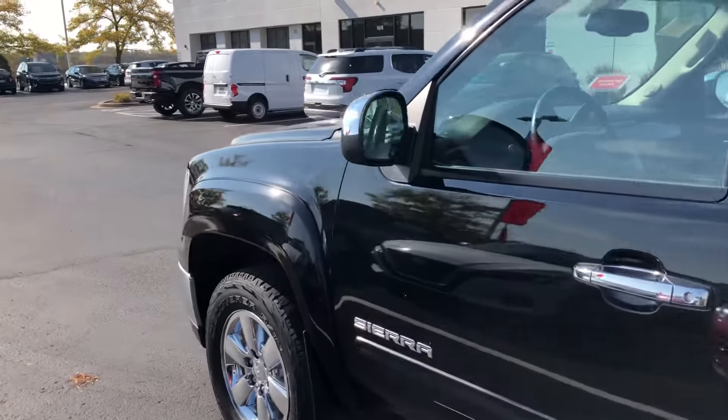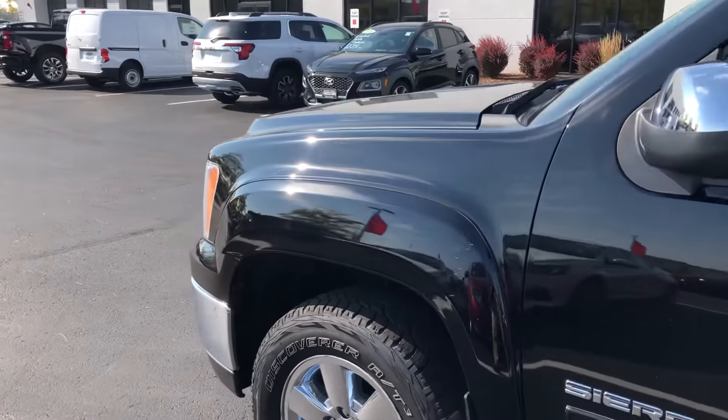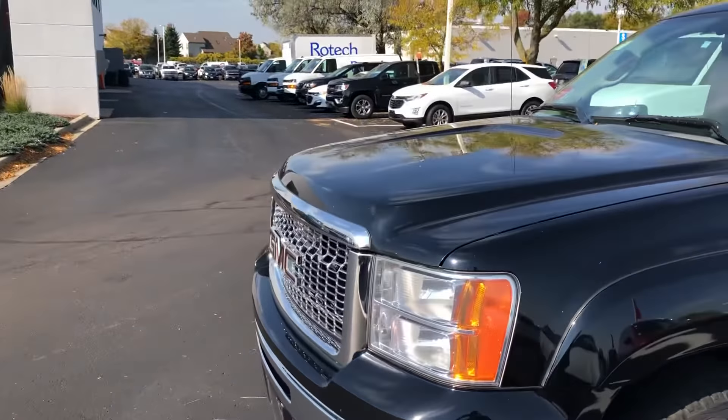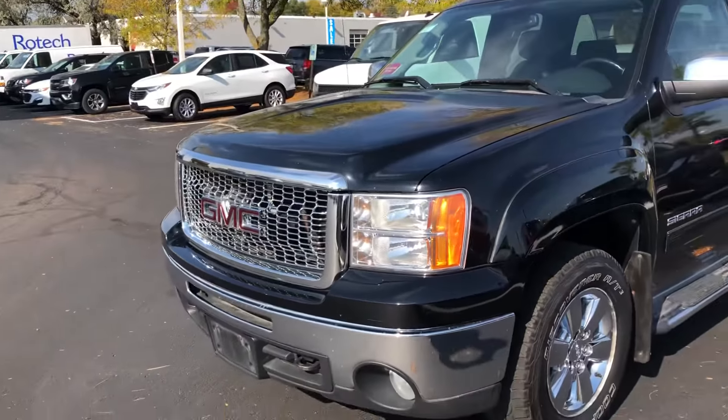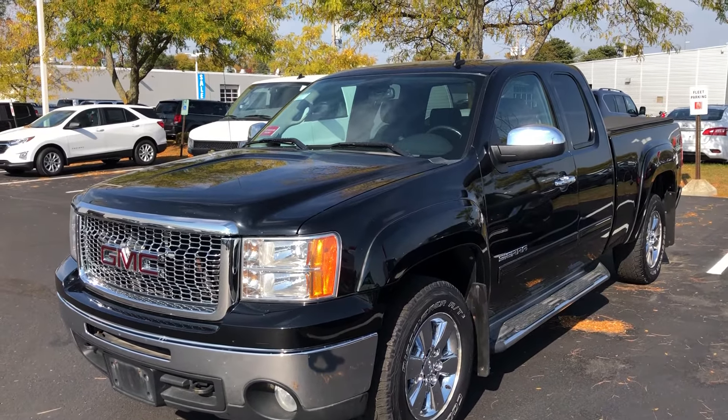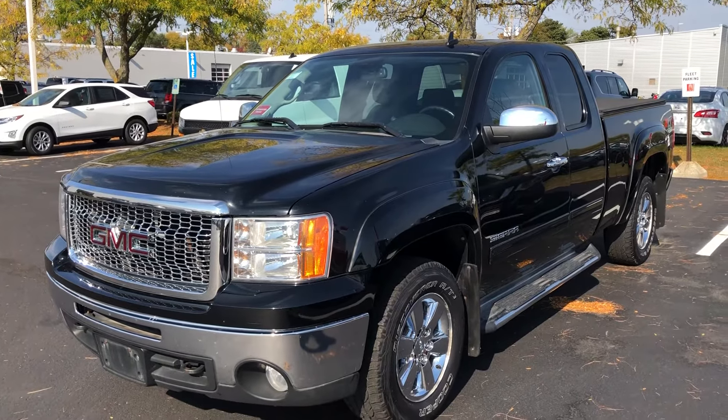It's a super clean one owner truck and I'm sure it'll be a great addition to your driveway. When you can Carson, give us a call here at 262-409-2600 to stop a time to see this one in person. Thank you again for choosing Boucher and we look forward to hearing from you soon. Take care.